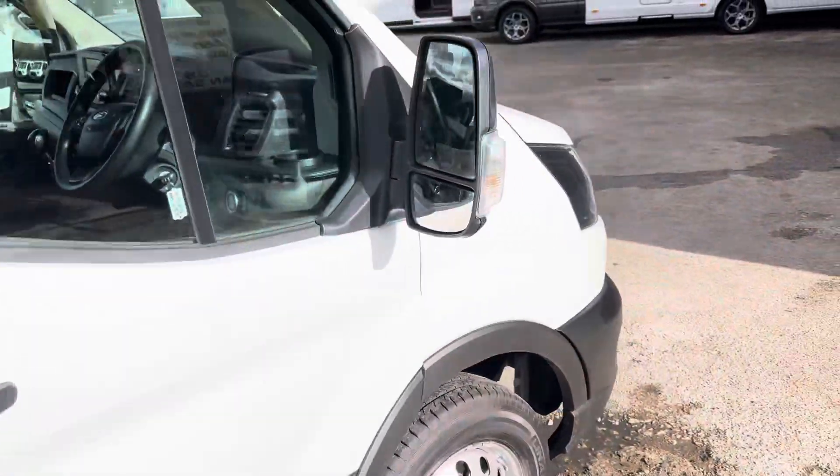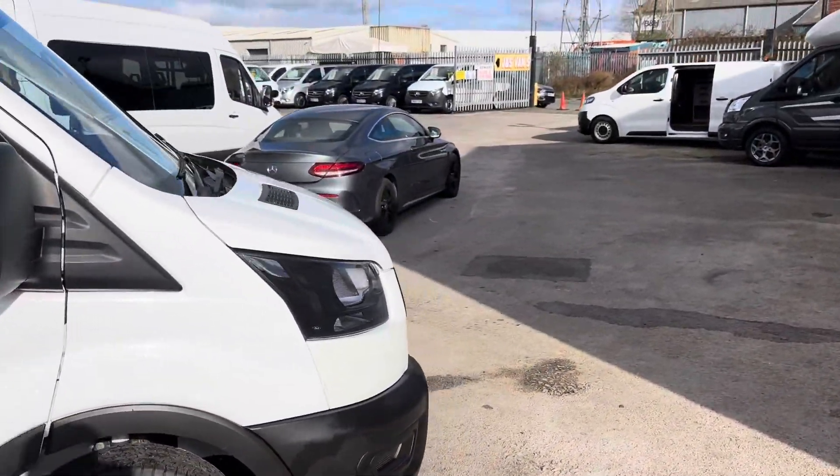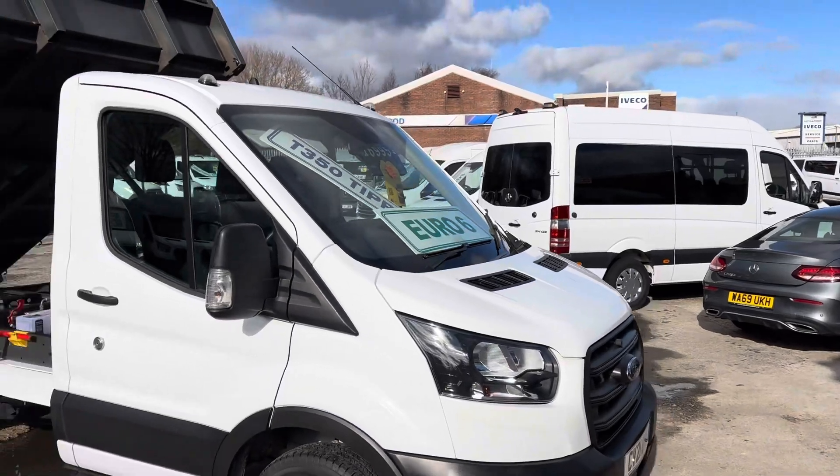Just coming on to 51 and a half thousand miles only — a nice modern low mileage tipper truck.